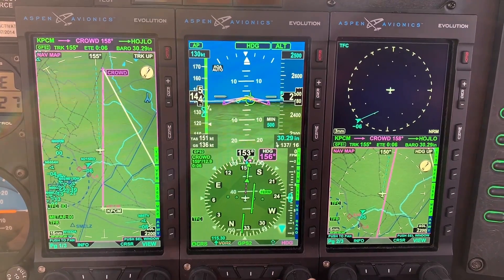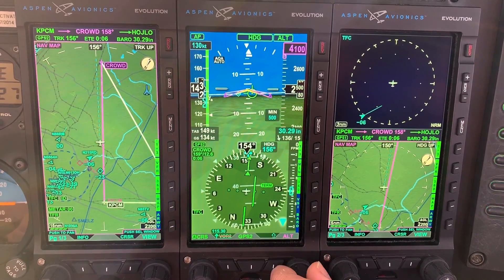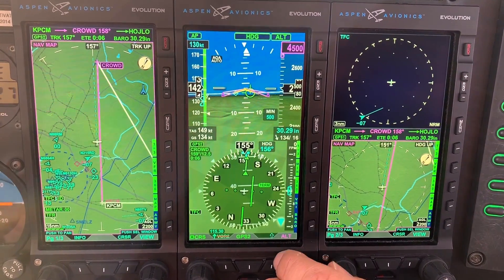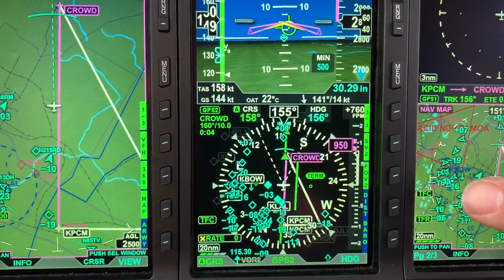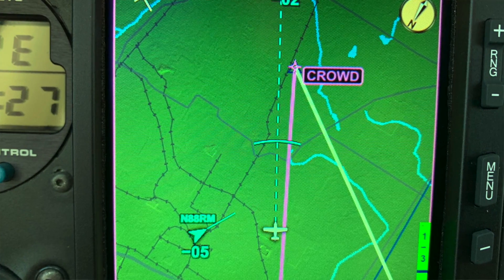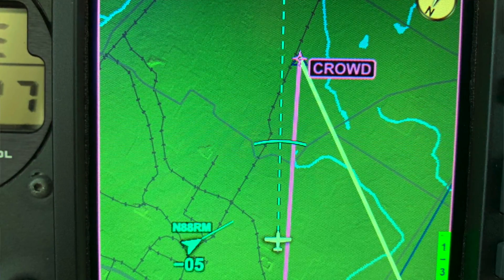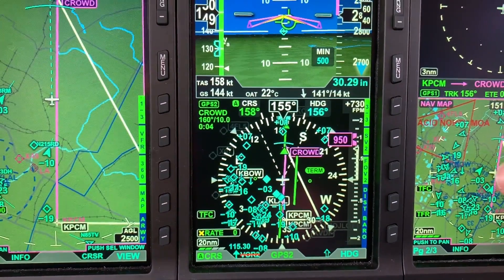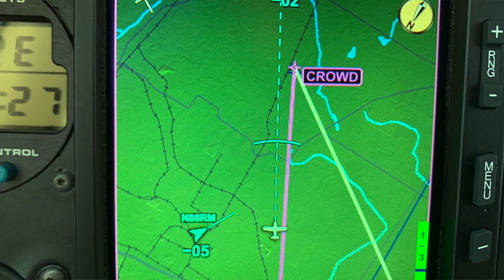I'm going to demonstrate the altitude intercept arc. We're at 2,500 feet, and say we're told to climb to 4,500 feet, so we'll go ahead and set the altitude bug — notice it gets bigger. Once we start climbing, you'll see an intercept arc showing where we're going to intercept that altitude. Power's coming in. If I need to be at 4,500 feet by a certain point, I know I've got to climb at roughly 700 feet per minute to get there in time.